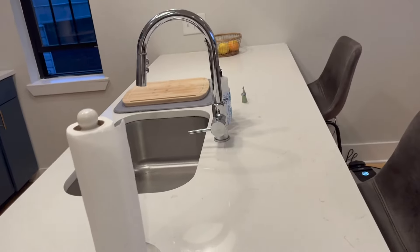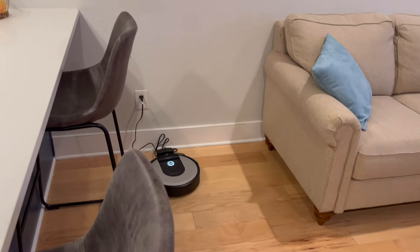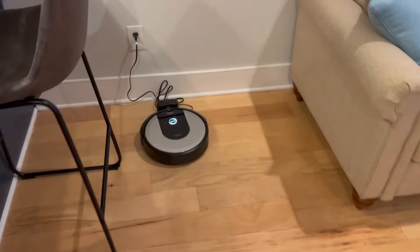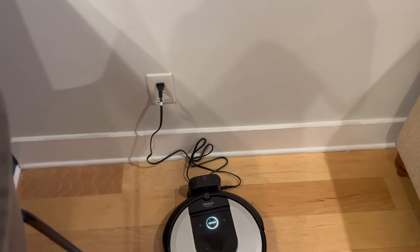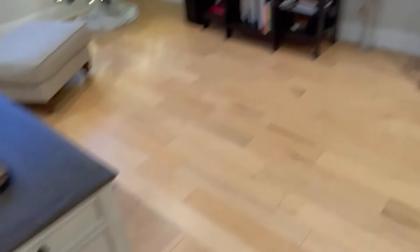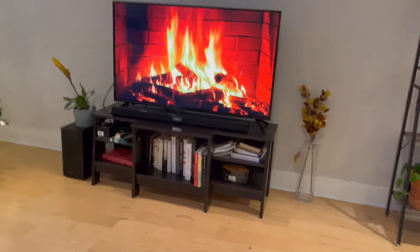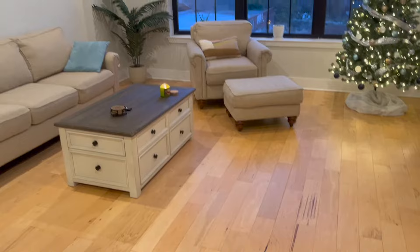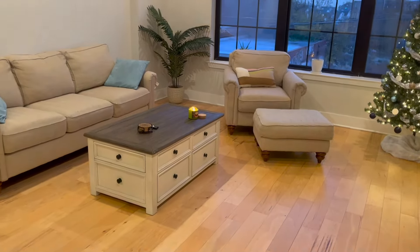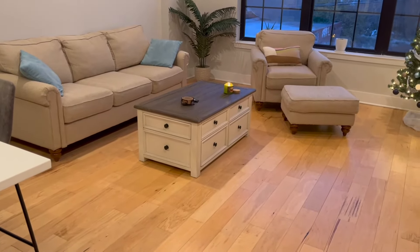We have a quartz countertop. I found these bar stools on Wayfair — they're a little tall for this bar height but they work just fine. We have a Roomba, the iRobot Roomba, which is really helpful — I just turned it off and it was cleaning the floors. Our floors are a beautiful color, and I personally did not want to put an area rug in here because I love how open and spacious everything looks.